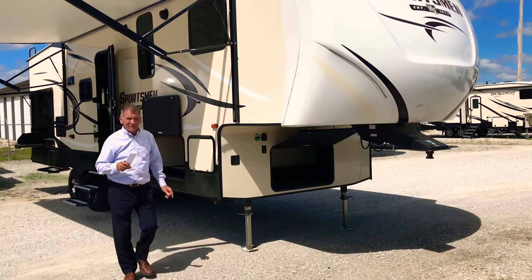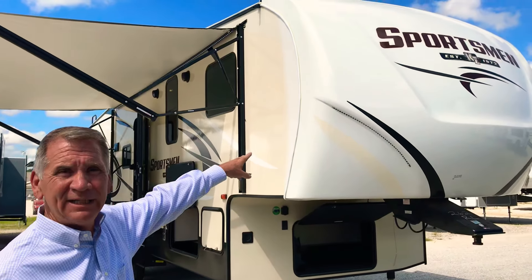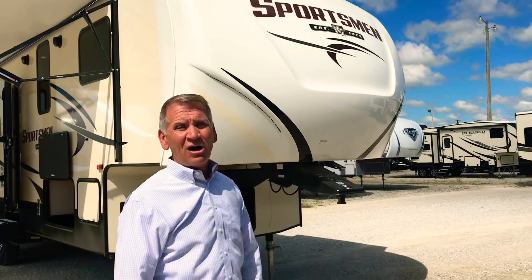Hey, good afternoon. Darrell Ohler for Wilder RV. I want to show off a half-ton towable model from KZ RV. This is a Sportsman model, it's a 262 RL.